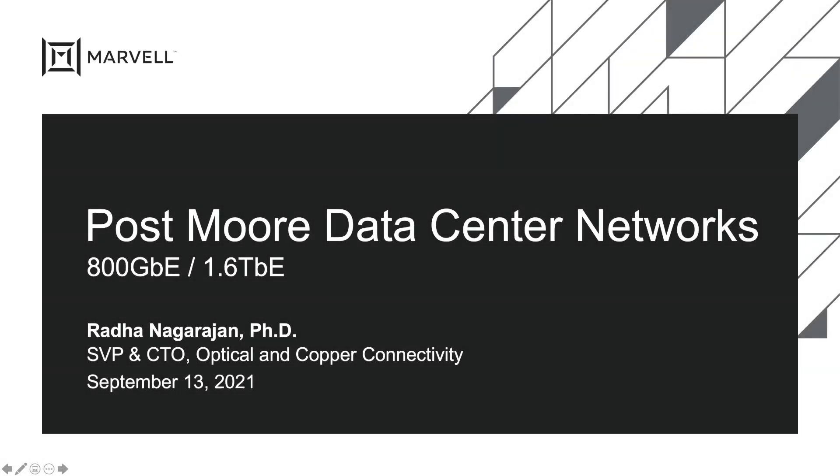Hi, this is Rana Nagarajan from Marvell. Today we'll present some of our work in extending the data center data rates from 400 gigabit to 800 gigabit and 1.6 terabit per second. Along the way, we'll discuss what post-Moore means to data center networks in this context.